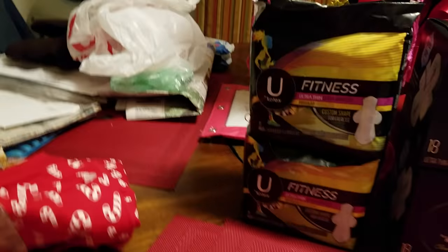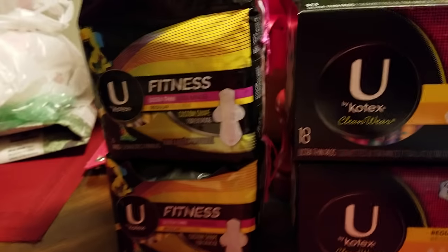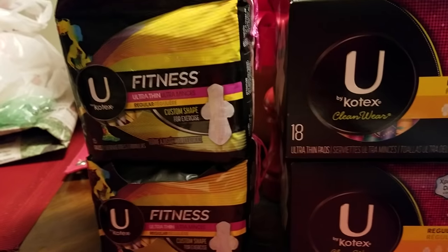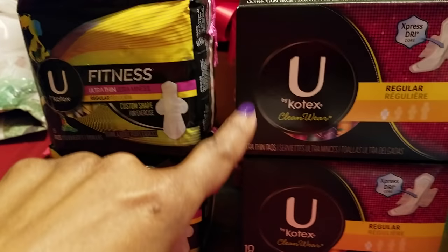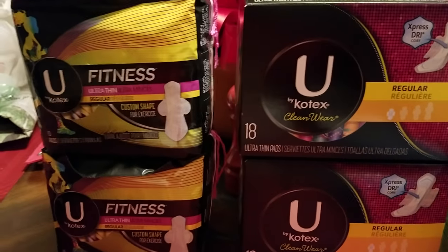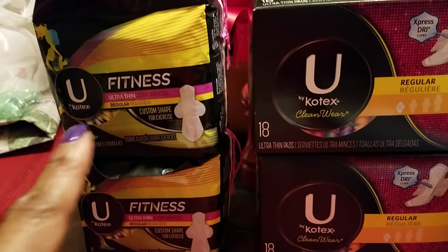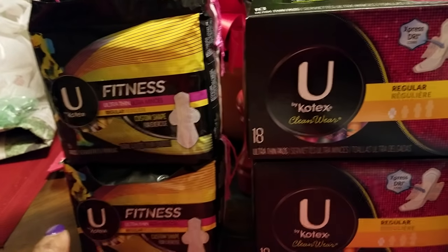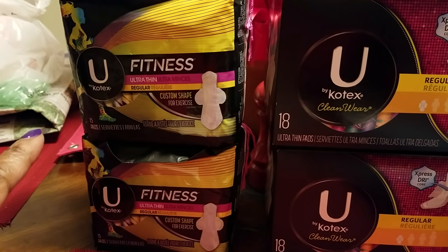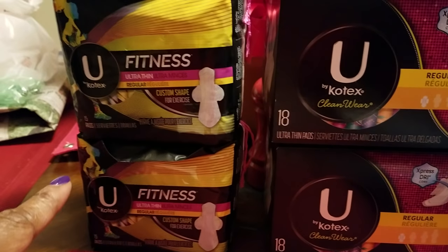So I picked that up, and then I got the U by Kotex pads — these are the fitness pads. Now I did have a problem with these. I did have a $3 off coupon that was in the 1-6 SmartSource number one. That coupon beeped on this here, but when I went to another store and got these two, the coupon went through without any problems. On the coupon, it did say on any U by Kotex product, and I believe it had these pictures that were on the coupon, so I don't know why it beeped here. There weren't any limitations on the size of the pads or anything.